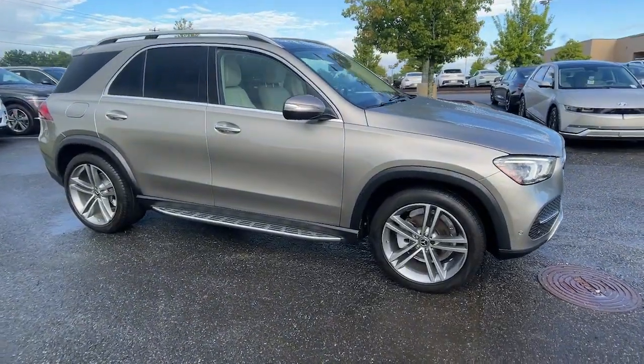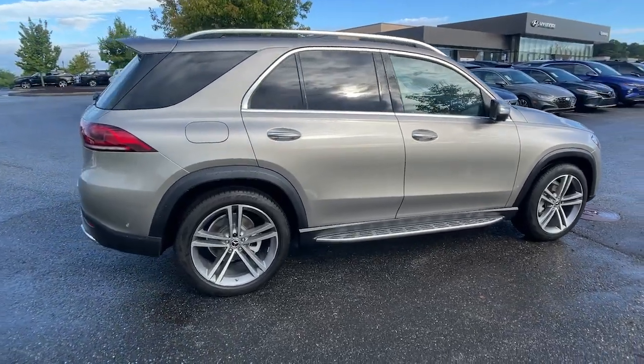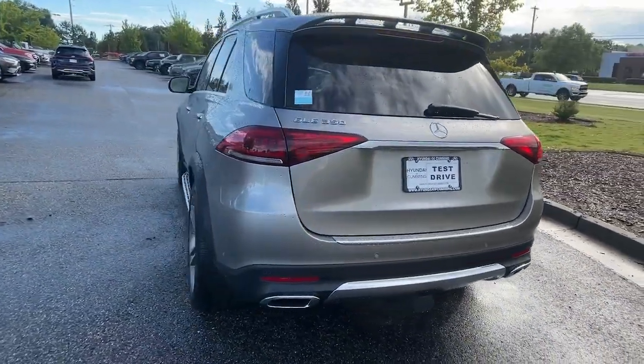Look no further than the 2022 Mercedes-Benz GLE. With less than 25,000 miles on the odometer, this vehicle provides excellent value. Prepare to be captivated.